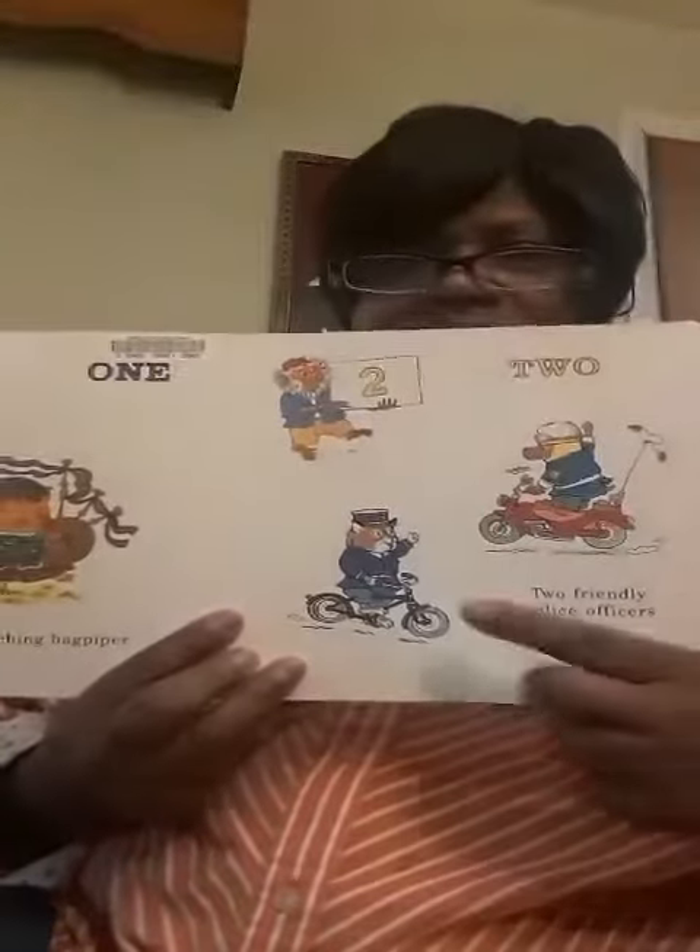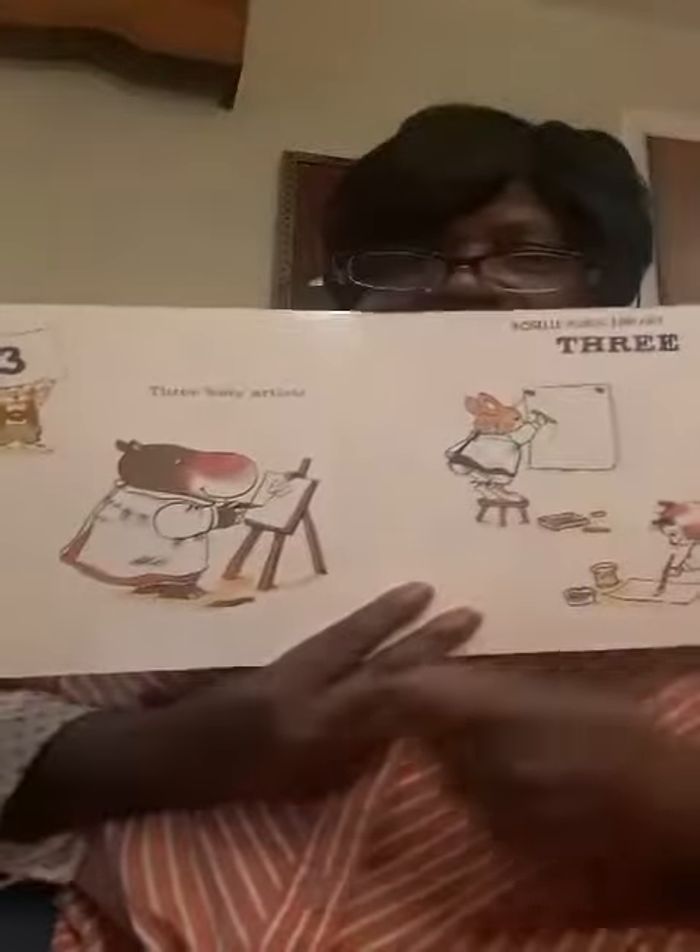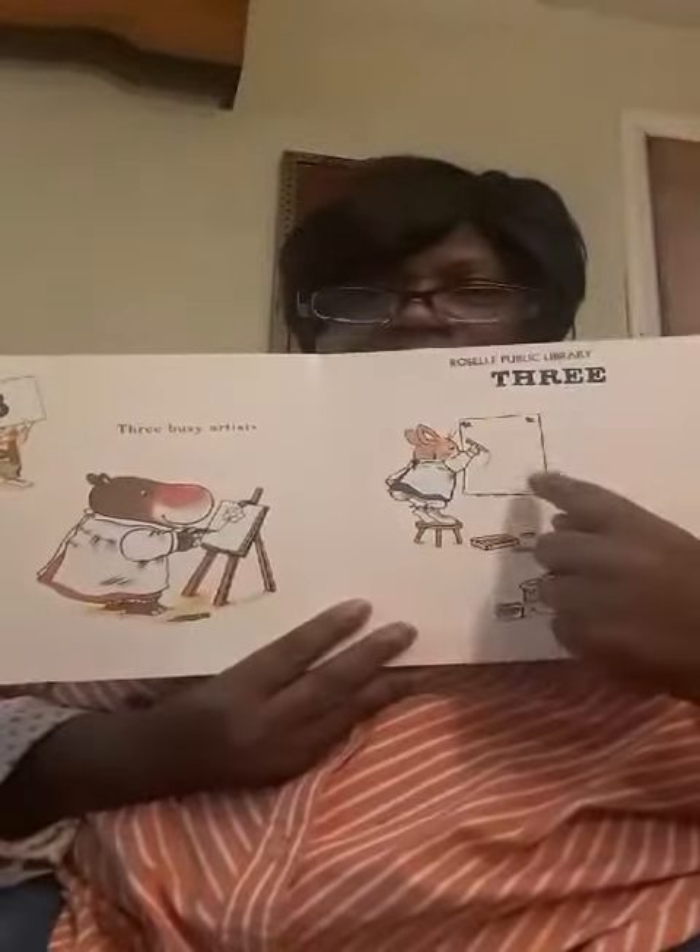One Marching Bad Piper. There he is. Two friendly police officers — one, two. There we are. Three busy artists. I'm doing a picture. One, two, three.